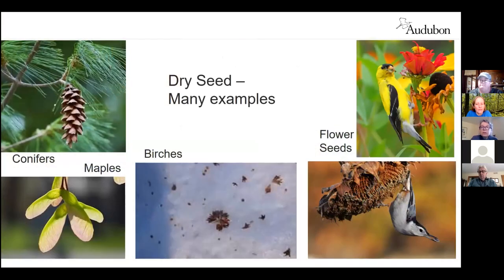All these forest plants could be producing dry seeds of one kind or another. There are birds that specialize in extracting seeds from conifers, like crossbills, and others like goldfinches and nuthatches that also take advantage of those seeds. The tiny little birch seeds can be a source throughout the winter. The maples, with their seeds called samaras, are also a significant source of seeds — these are just a few examples.